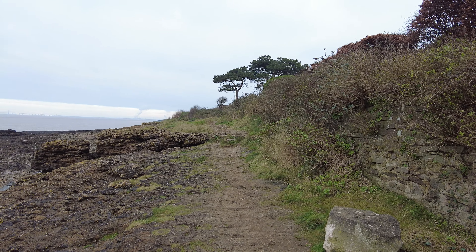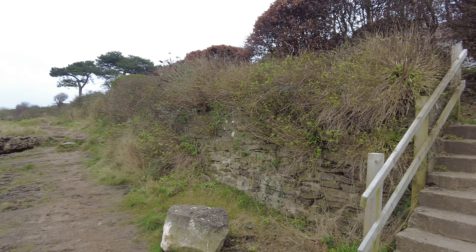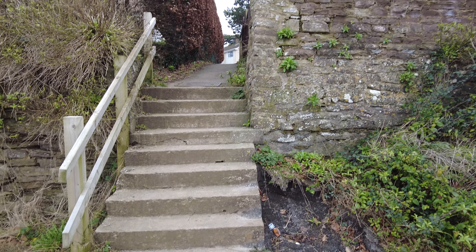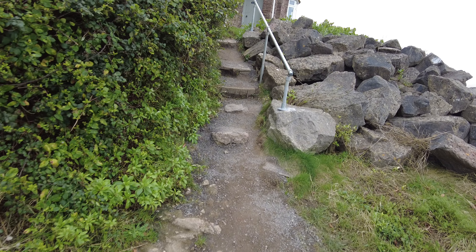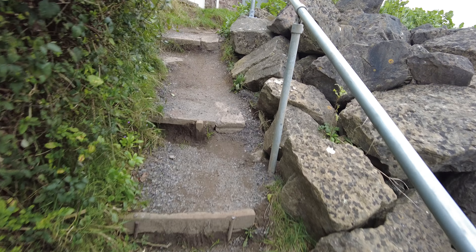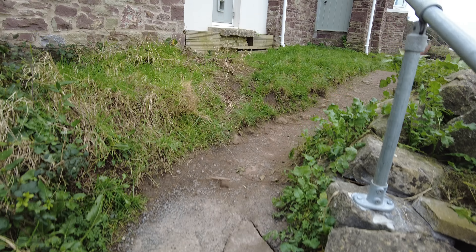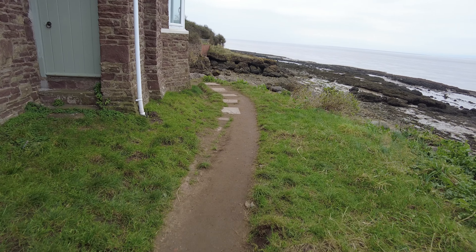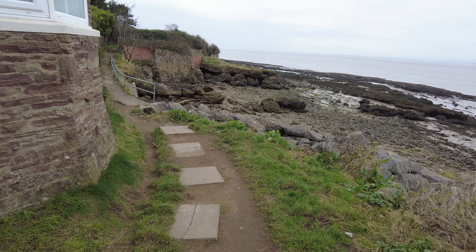You do come to a bit of an odd junction where it's like, do you go to the beach or do you go up this path? This little path is a private footpath. But then there's a little sign which says you have to come down these steps and then up these ones. Probably not suitable for a pram, and definitely not for a wheelchair. But for a family it's easily handleable, and dog walkers love it — I've seen so many dog walkers on this path.